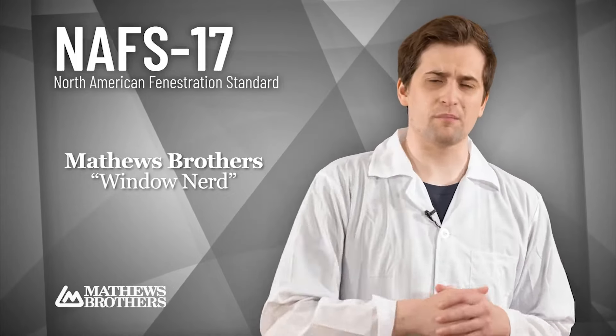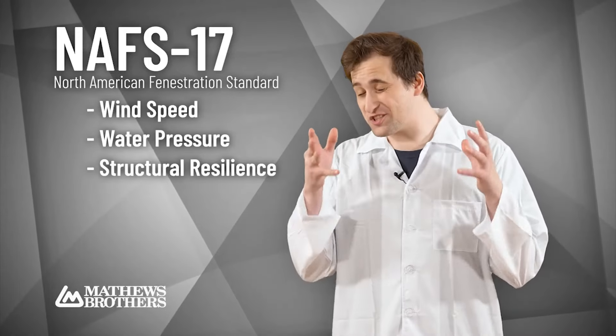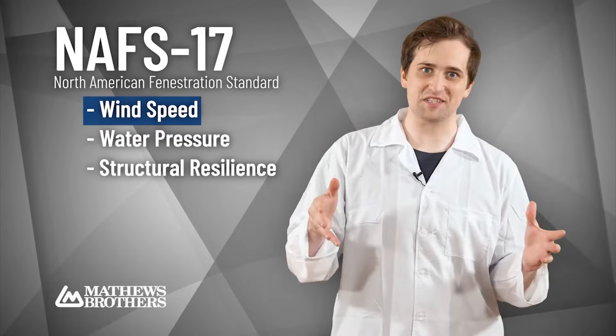Matthews Brothers certified window nerd here. Let's talk performance grades from the NAFS 17 standard. Here at Matthews Brothers we conduct industry standard tests, including even the craziest of wind speeds.